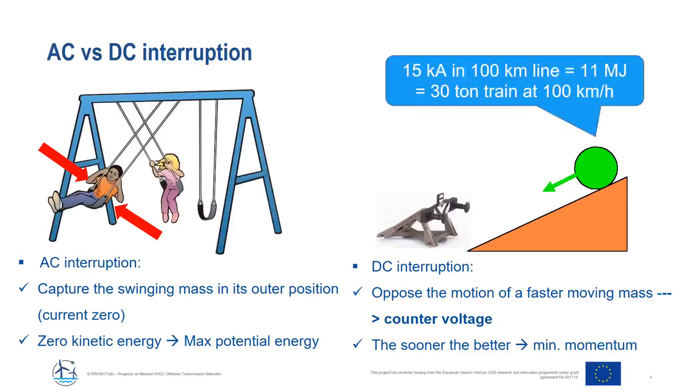To give an impression of the energy involved: a 15 kA short circuit current in a 100 kilometer overhead line stores 11 megajoules in the system. Comparing that to mechanical energy, it is the same energy as a 30-ton train running at 100 kilometers per hour — a buffer must stop that in a matter of milliseconds. That gives some idea of the challenges of designing HVDC circuit breakers.